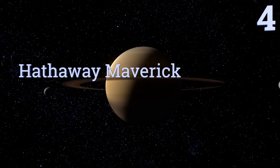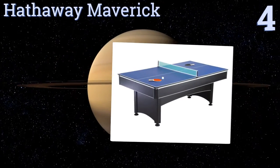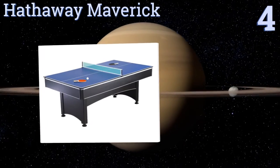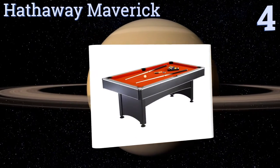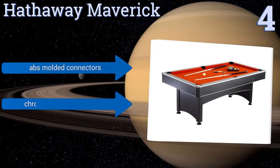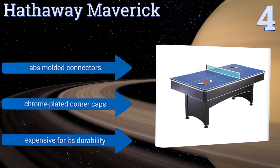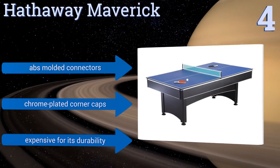At number four, the unique red felt billiards playing surface of the Hathaway Maverick creates an instantly eye-catching addition to your game room. Reinforced cushions along the walls of the table make for a fast and accurate ball rebound, ideal for trick shots. It comes with ABS molded connectors and chrome plated corner caps, however it is expensive for its durability.